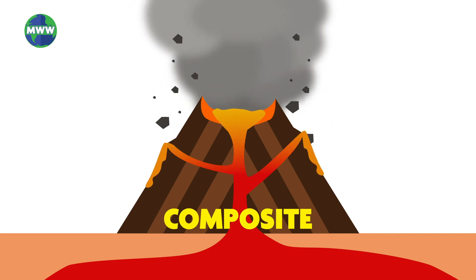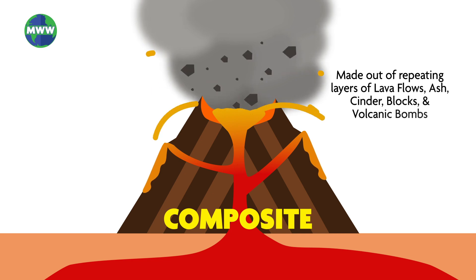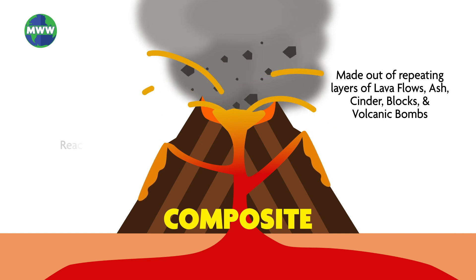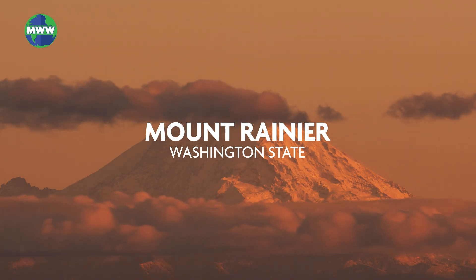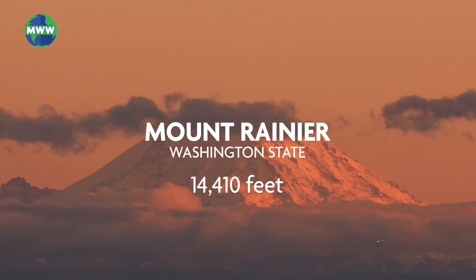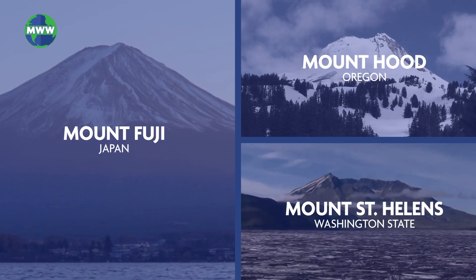Composite or stratovolcanoes are usually tall with steep, even sides and made out of repeating layers of lava flows, volcanic ash, cinder, blocks, and volcanic bombs. They can reach over 8,000 feet above their surroundings. The tallest in the U.S. is Mount Rainier in Washington state at 14,410 feet above sea level. A lot of famous mountains around the world are composite volcanoes.